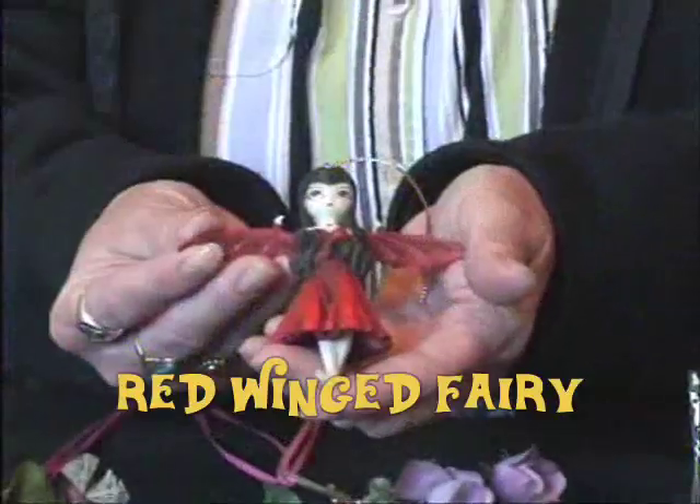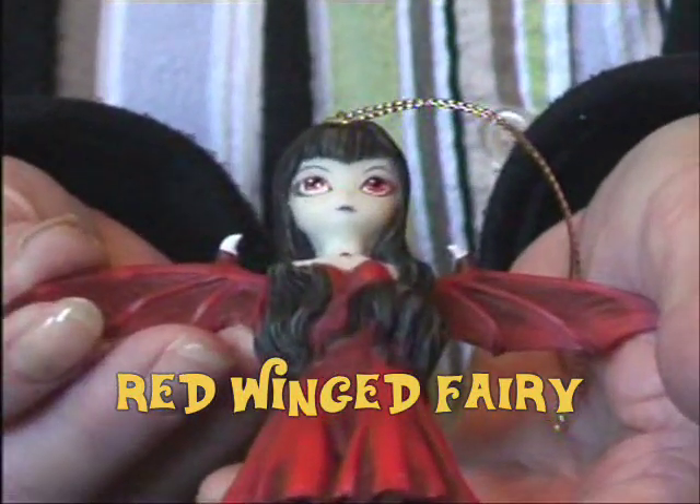Today we have the new red winged fairy that we have in our store that we're going to be selling here. Very pretty.